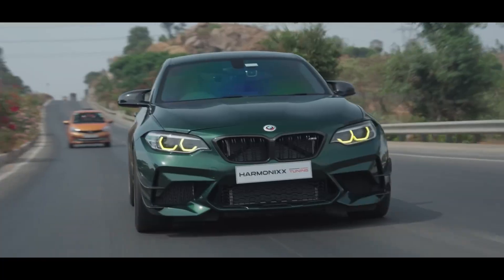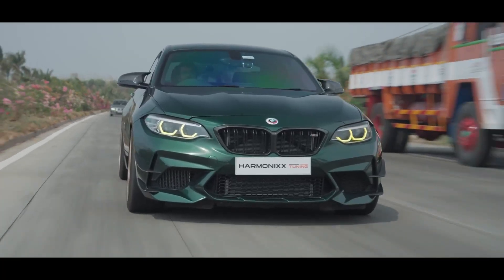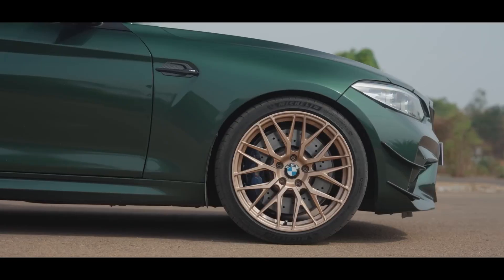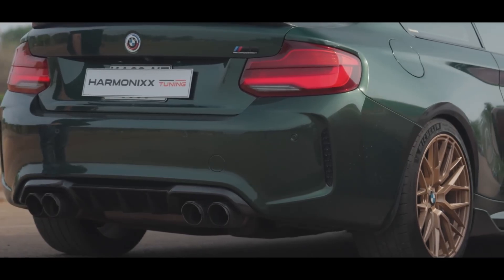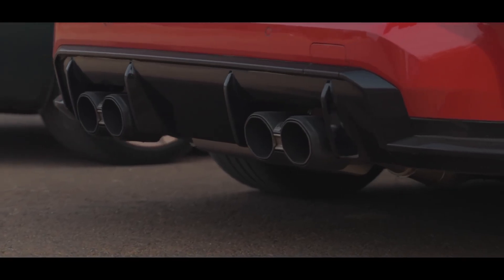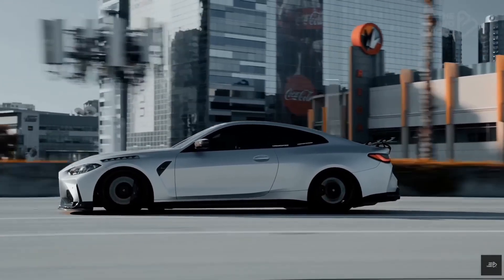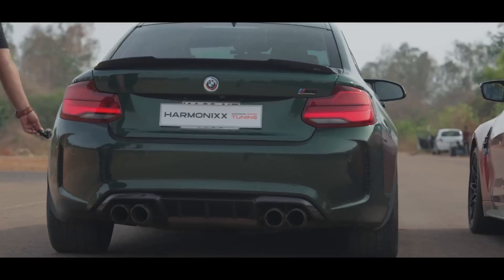But then we have the S55. This motor was born for abuse. With just a simple ECU tune, you're looking at 500–550 wheel horsepower. And with hybrid turbos and supporting mods, 700-plus wheel horsepower is within reach. It's a tuner's dream, but also a mechanic's nightmare if you don't respect it. VANOS issues, crank hub slips, and heat management become real concerns once you push it hard.